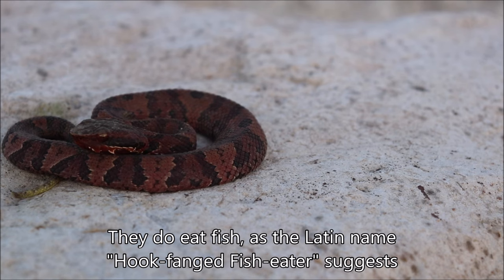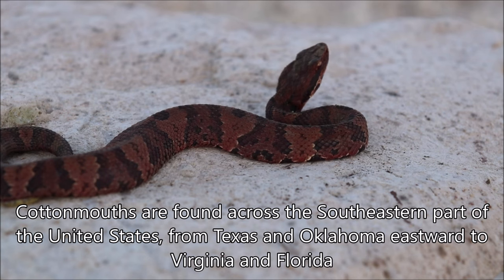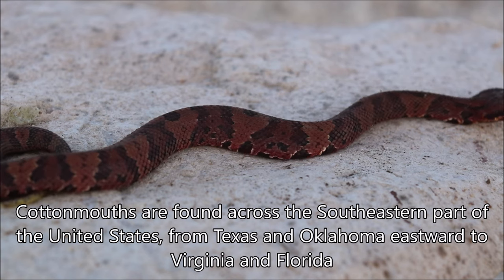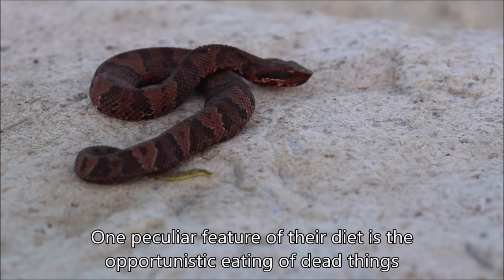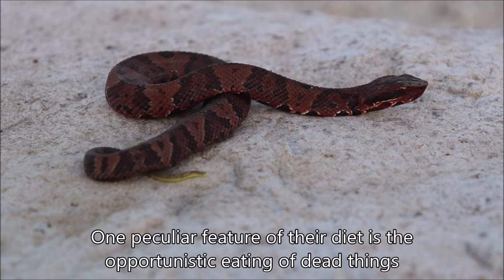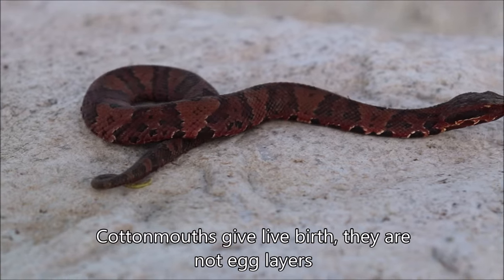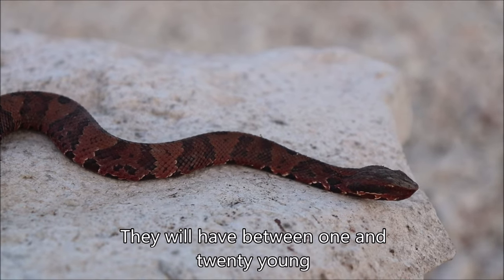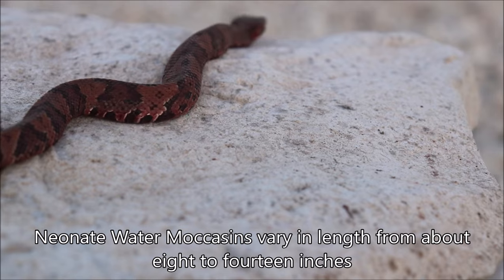They do eat fish, as their Latin name would suggest, but they also eat a variety of other things somewhat similar to what the copperhead eats. These can be found in North America from Texas and Oklahoma in the west, heading eastward to Virginia and Florida. Among their other diet, they'll actually eat dead things as well, which is kind of interesting. These ones give live birth as well — they're not egg layers — and they can have as few as one but as many as about 20, and they'll generally be about 8 to 14 inches, which makes this one a newborn.